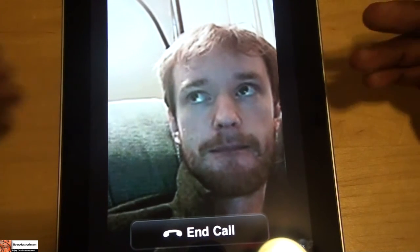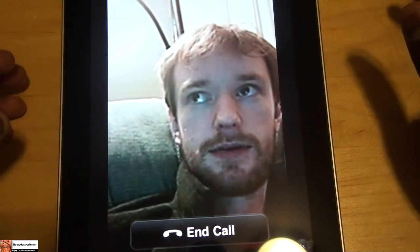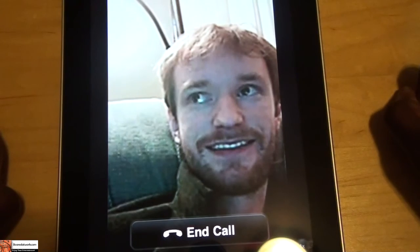So you guys can see, I can watch him, and he probably feels very awkward now because he can't see me, and he's talking to just pure darkness. I hope you guys enjoyed that. Thank you very much, Snatchash.